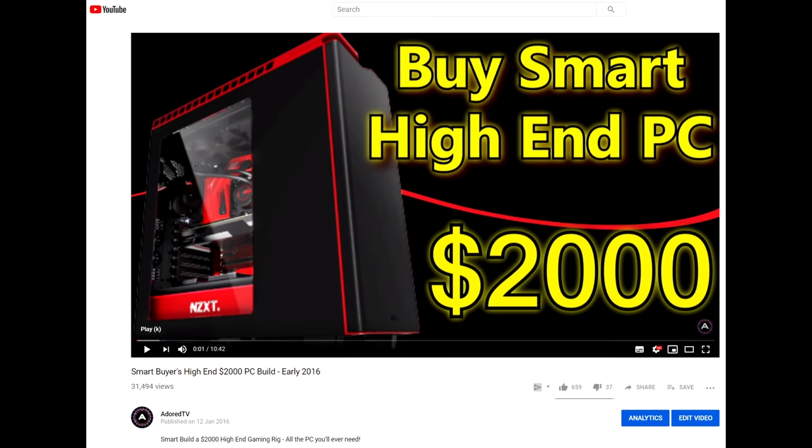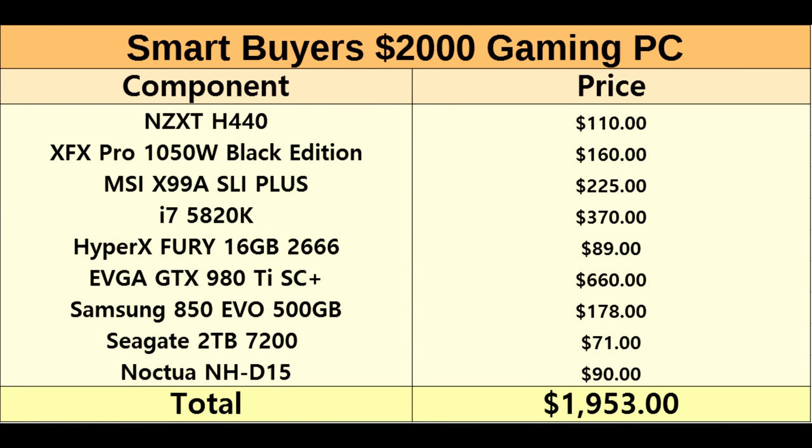Finally, the Smart Buyer's high-end $2,000 build had the H440 chassis, a kilowatt XFX Pro power supply, and the CPU was upgraded to a 5820K — 12 threads instead of 8, clearly thinking about future-proofing. We're up to 16GB of DDR4, the obvious 980Ti for the GPU, a 500GB SSD, 2TB hard drive, and the Noctua NH-D15 cooler. If you bought this PC three years ago, you're still gaming at a pretty high level and it'll be good for another year or two — that's the benefit of dropping $2,000 on a PC.